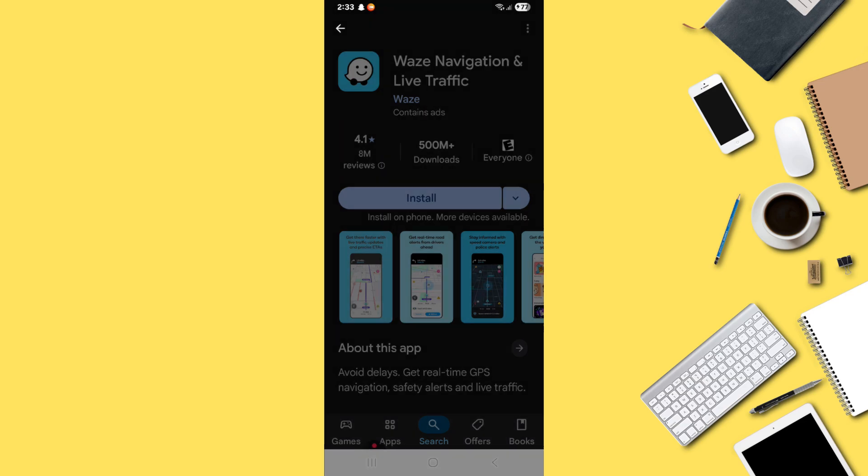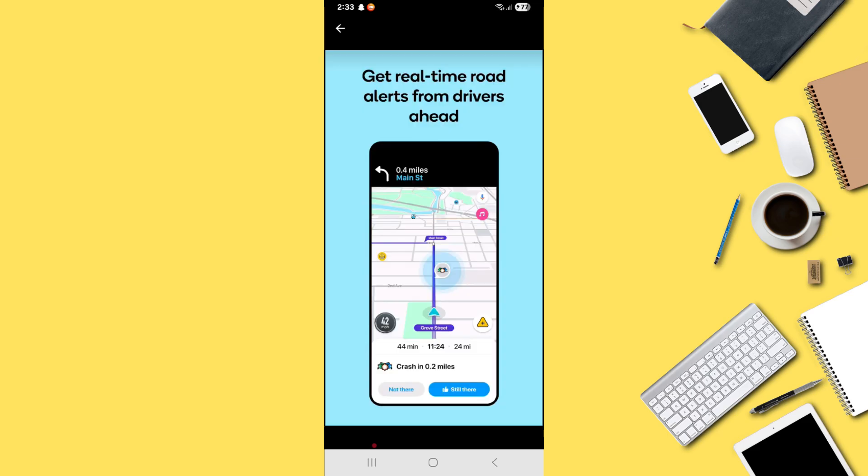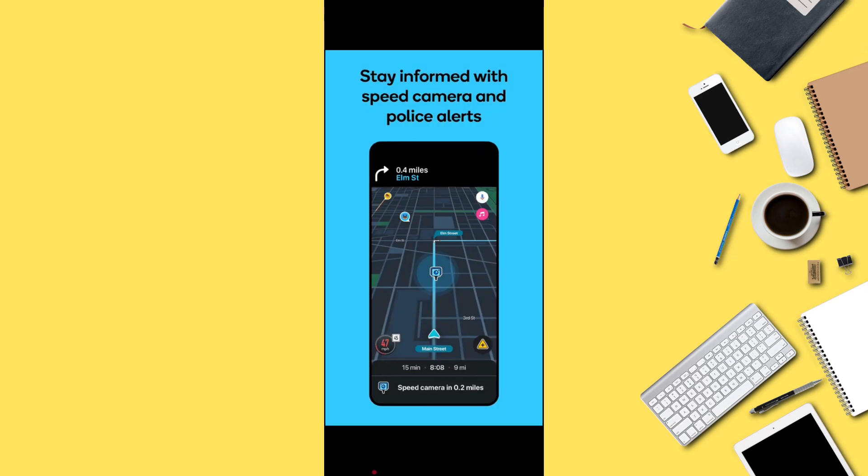Next is Waze. This app is popular for real-time traffic updates and community reporting. Users can see speed cameras, accidents, lane guidance, and even share routes. Waze is excellent in cities but requires an internet connection.